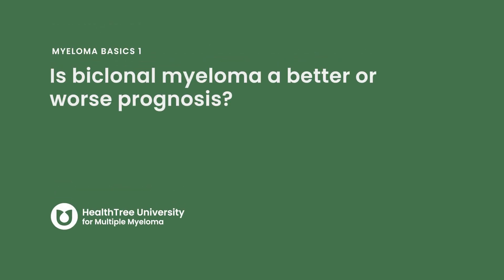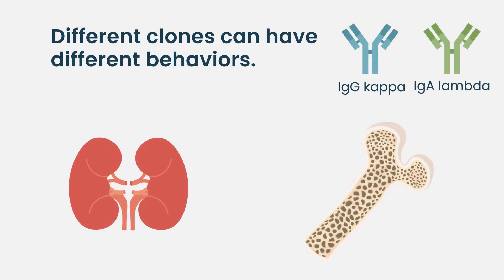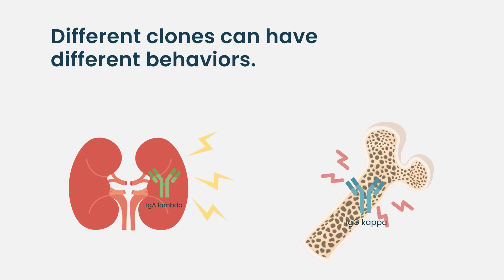We don't feel as comfortable when we see patients with two different types of protein, but there isn't a lot of information about what this means in terms of the patient's treatment and prognosis. Sometimes with treatment you can see one type of myeloma causing a bone problem — as was pointed out in our sessions yesterday at the meeting in Vienna — whereas the myeloma sitting in the bone marrow is doing something different, so we can see different behaviors from different clones.